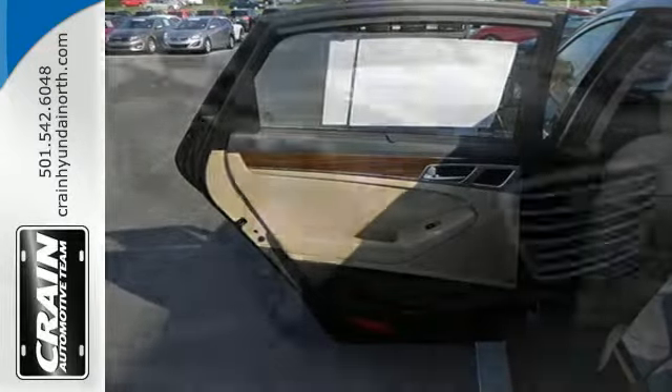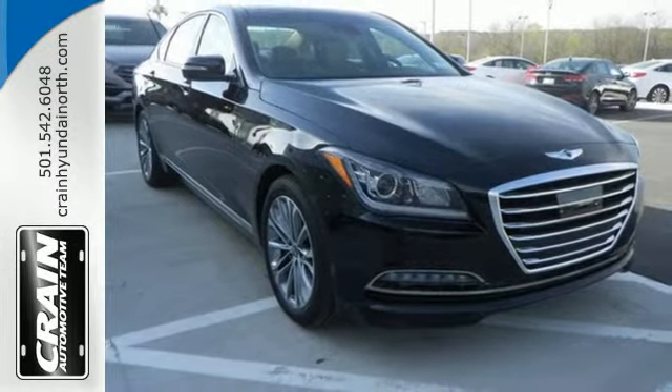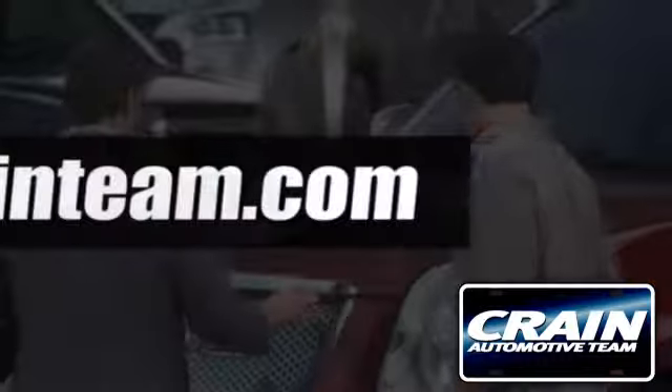Power matters, and this Genesis delivers. Take it for a test drive today. Visit us anytime at crane-team.com.